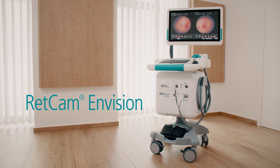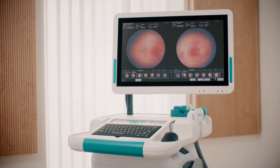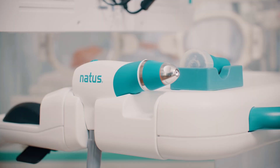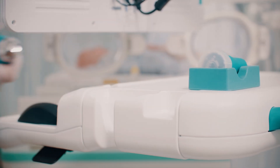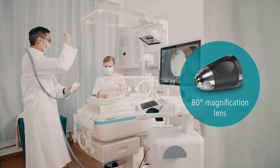This makes the new RETCAM Envision Pediatric Retinal Imaging System an essential tool in the NICU and clinics. RETCAM Envision's light shaping technology builds on a legacy of innovation, setting today's standard in pediatric retinal imaging.